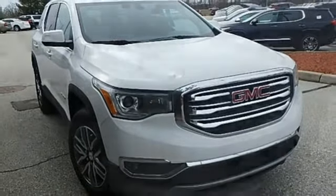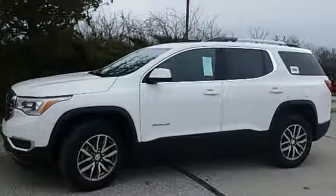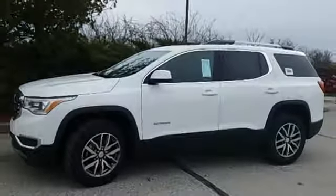Automatic transmission, active grill shutters, gas pressurized shocks, and an i4 engine. Stop in for a test drive and make it yours today.